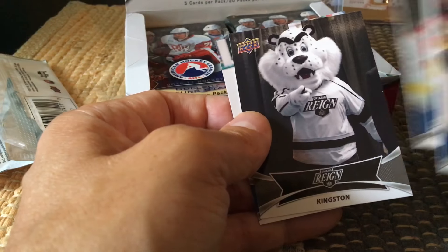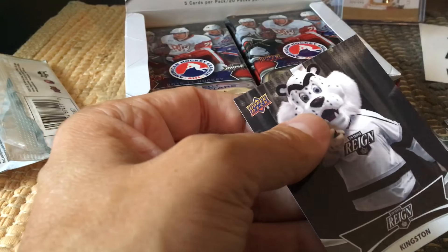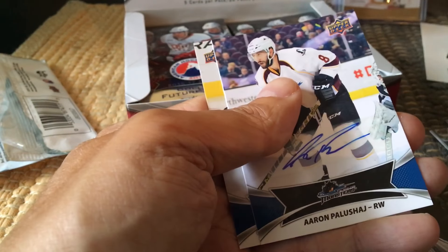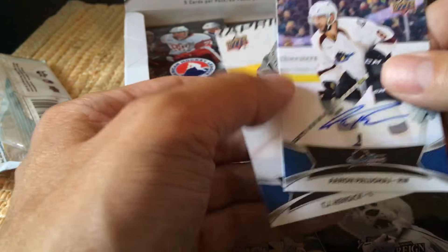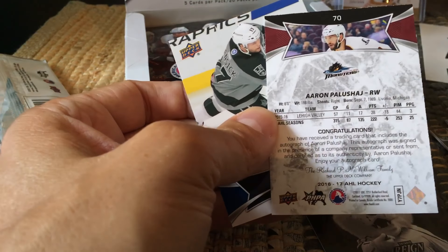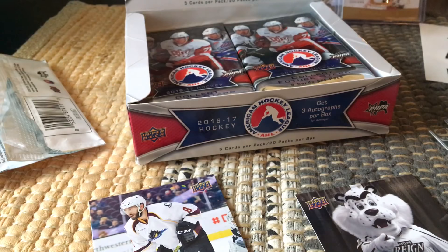There's Hayden Fleury. And here is our mascot — our first mascot is a Kingston mascot. Kyle Wood. And here's our first auto — the autos are just inserted randomly and we got Aaron Palaszczuk. I've already got his auto from 2013-14, but this is a Canadiens prospect, so it's always nice to get the Habs prospects. I don't think he made any type of splash in the NHL, but Habs prospects are exactly what I'd be looking for.